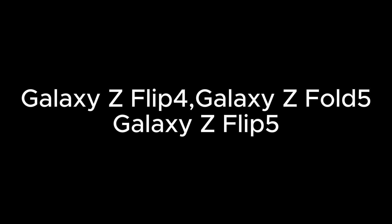Galaxy Z Fold and Flip Series: Galaxy Z Fold 3, Galaxy Z Flip 3, Galaxy Z Fold 4, Galaxy Z Flip 4, Galaxy Z Fold 5, Galaxy Z Flip 5, and Galaxy Z Fold 6.